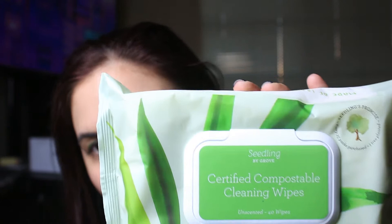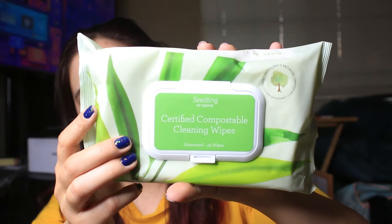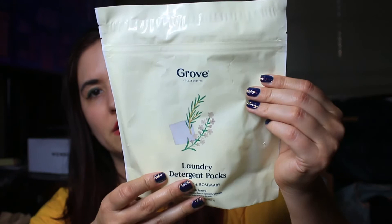Next are some certified compostable cleaning wipes. The invoice doesn't clearly show which items were free vs. paid, but I think the spray bottle and scrubbers were free. After that, I got Grove laundry detergent packs in lavender and rosemary — I think this was a trial freebie too. They're 95% bio-based with no synthetic fragrances, dyes, or optical brighteners, and the tagline is 'cleaner ingredients and cleaner clothes.'